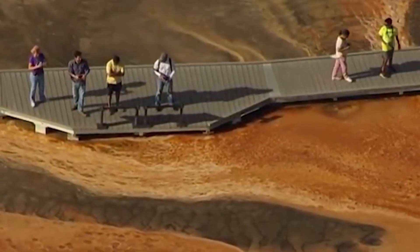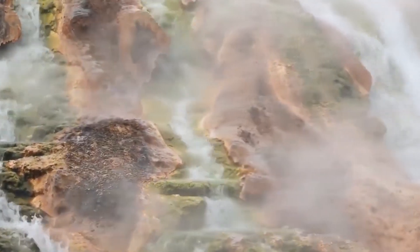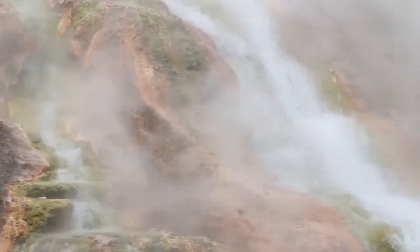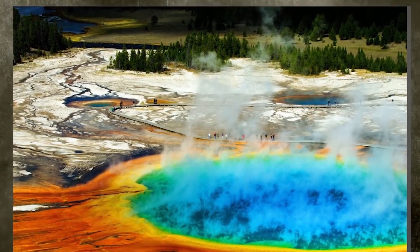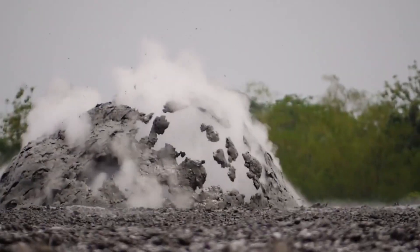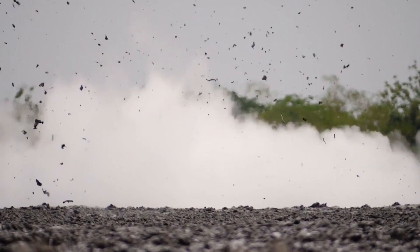As the magma rises towards the surface, it pushes up on the overlying rock layers, causing the ground to rise. This process is known as uplift or inflation, and it is a common precursor to volcanic eruptions. The Yellowstone System Alert is a group of scientists and experts who monitor the Yellowstone Caldera for signs of volcanic activity.